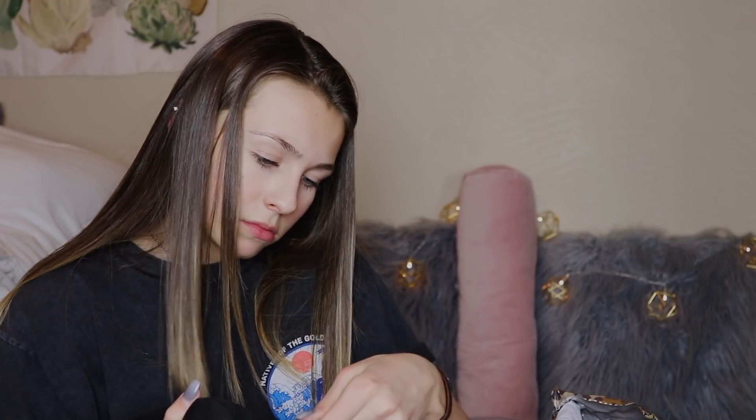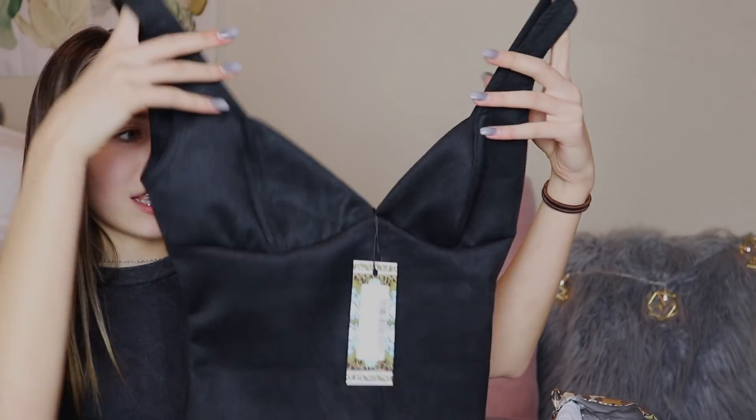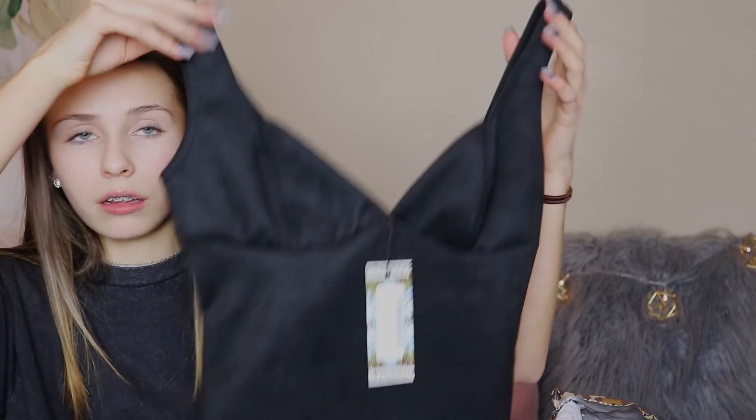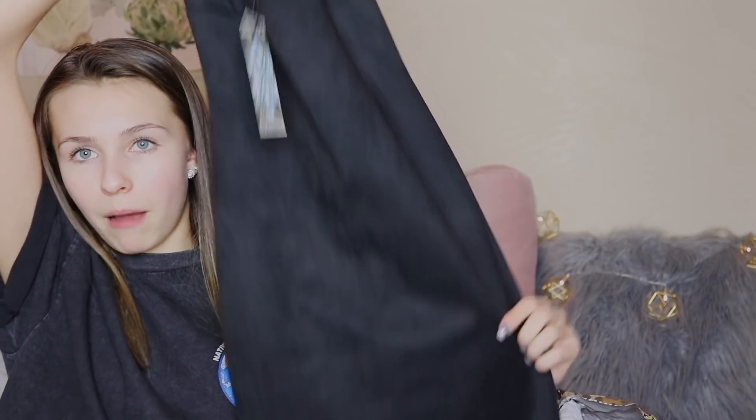Next thing is a suede bustier detailed bodycon dress. I wish you guys could feel this material — it's so soft. It says suede, so it's suede. This is what the top of the dress looks like — it has a really nice heart neckline. And then it's just a simple black bodycon dress. It looks short, so I'm hoping it's not too long for me.